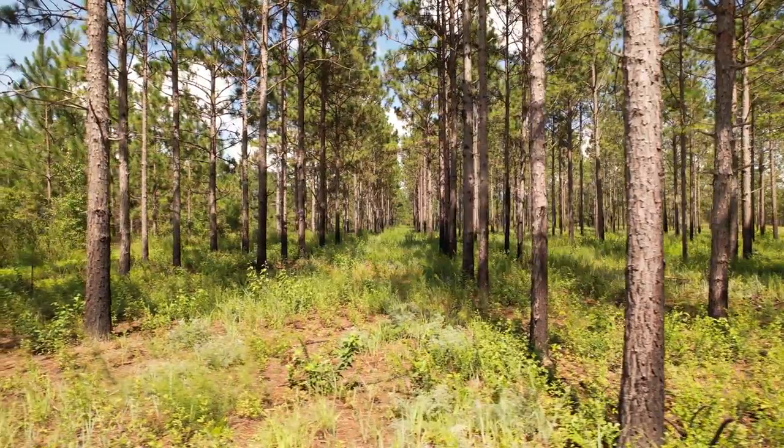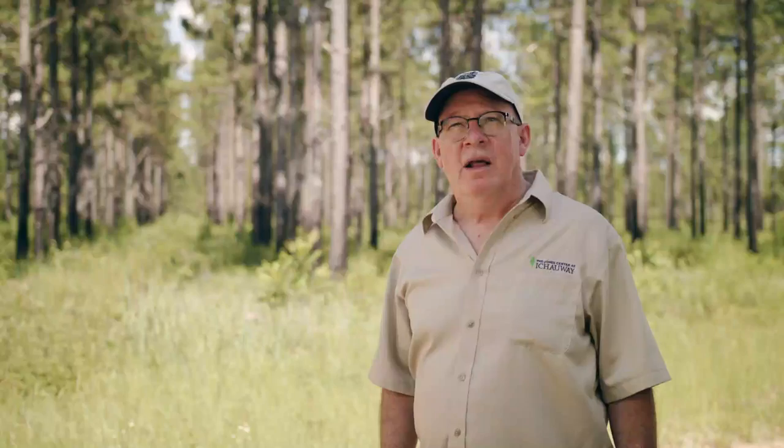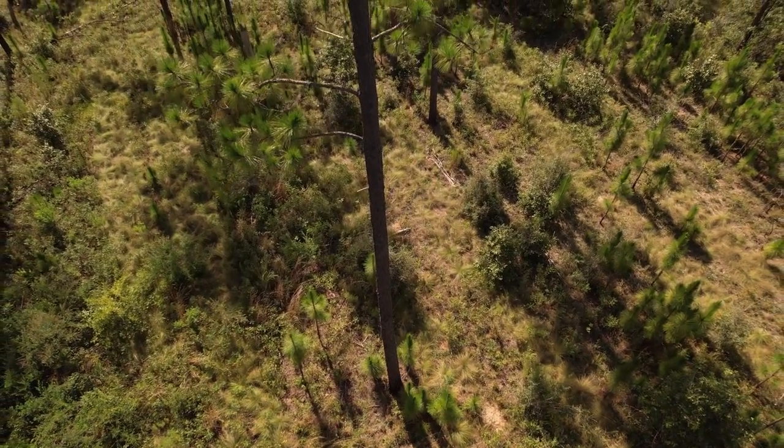Primarily what we're looking to do here is reestablish grasses as fuel for prescribed fire. We also planted legumes — things like goat's rue and beggar weed — which are great wildlife foods. They also put a lot of atmospheric nitrogen into the soil, enrich the site, and help the trees grow.